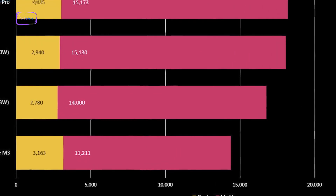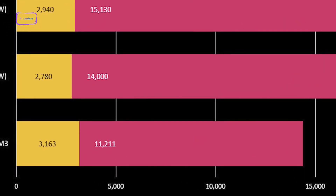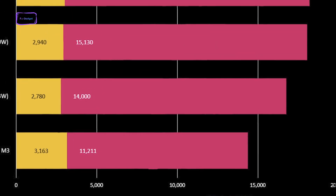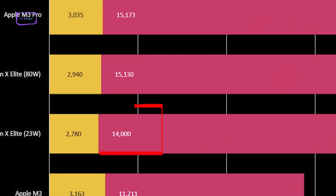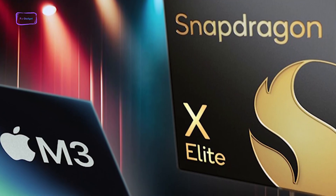In comparison, the M3 chip registered 11,211 points in the same benchmark at an unspecified TDP. For single-core performance, the M3 achieved a score of 3,163 points, which is slightly better than the Snapdragon's 2,940 points. Even when limited to 23 watts TDP, the Snapdragon managed 14,000 multi-core points, demonstrating its competitive multi-thread prowess.